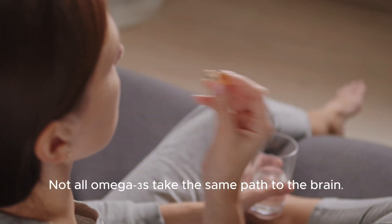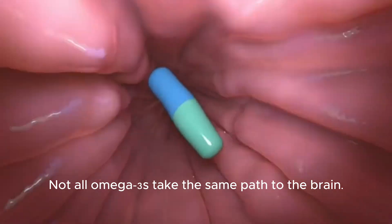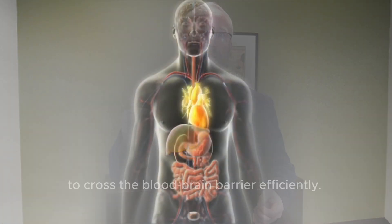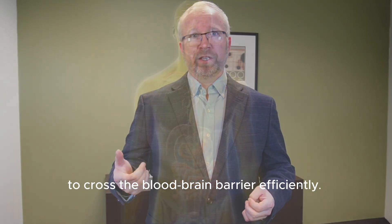Here's the problem. Not all omega-3s take the same path to the brain. Some get lost in digestion, some get stored as fat, and only one form is designed to cross the blood-brain barrier efficiently.